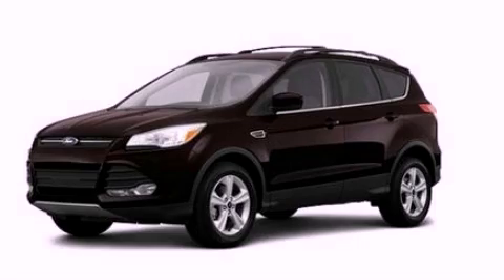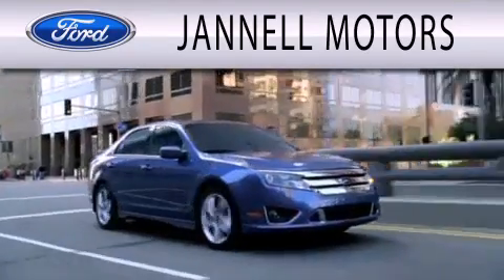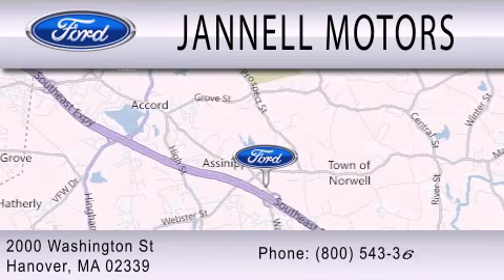Call now to find out how you can own this breathtaking automobile. Janelle Motors is dedicated to doing everything possible to ensure that the experience you have selecting your next vehicle is as pleasant as possible. We're located at 2000 Washington Street in Hanover.